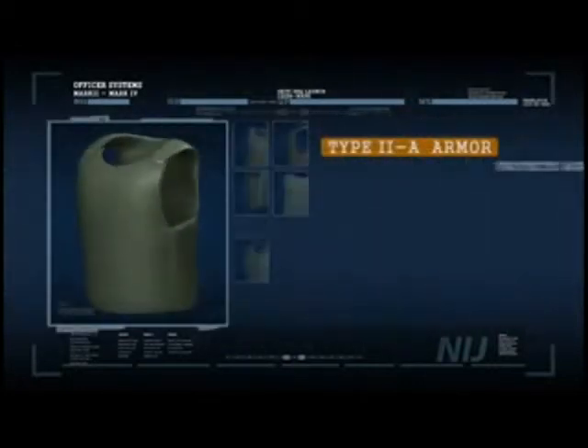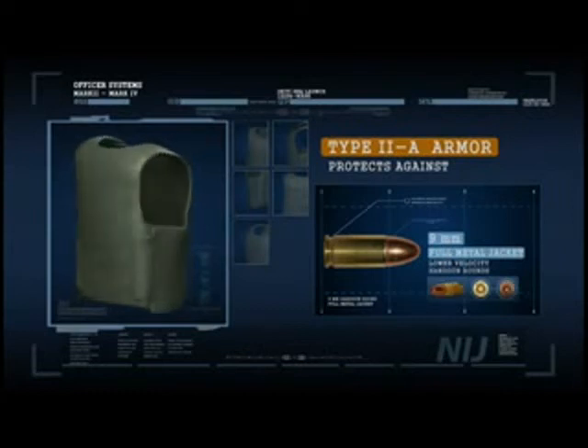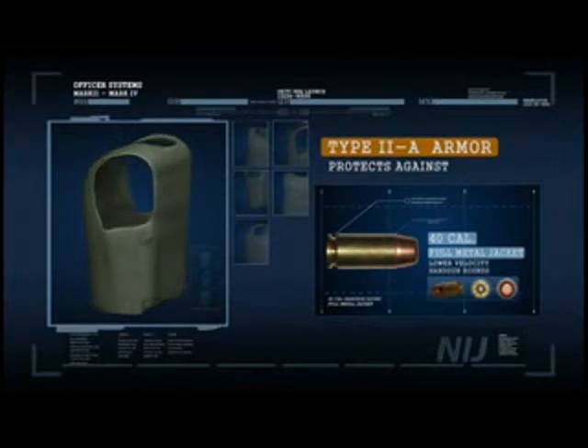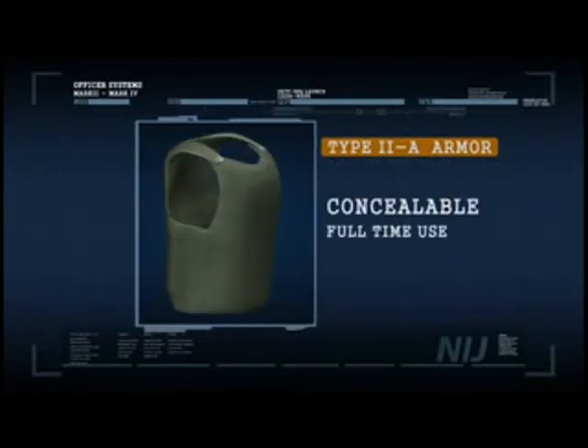Type 2A armor protects against lower velocity 9mm full metal jacketed handgun rounds and Smith & Wesson .40 caliber full metal jacketed handgun rounds. It is concealable and suitable for full-time use.